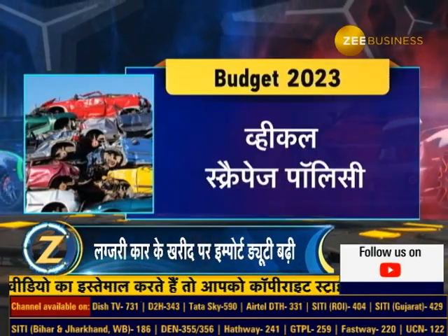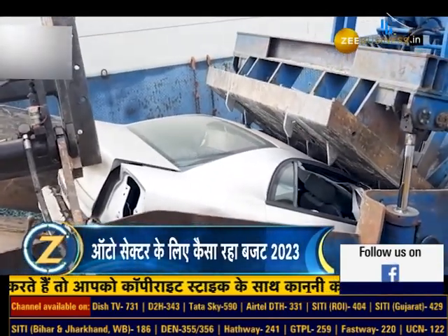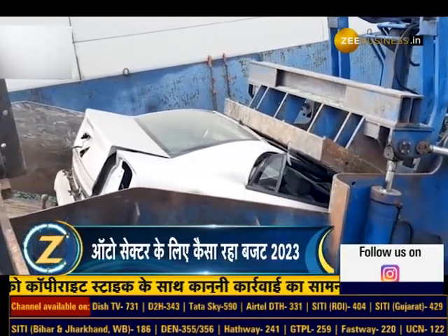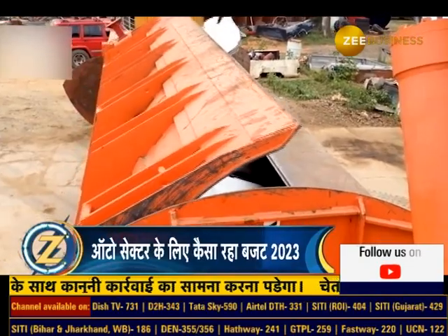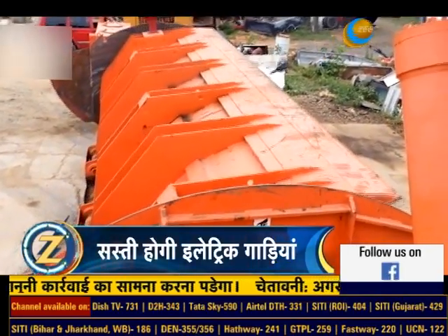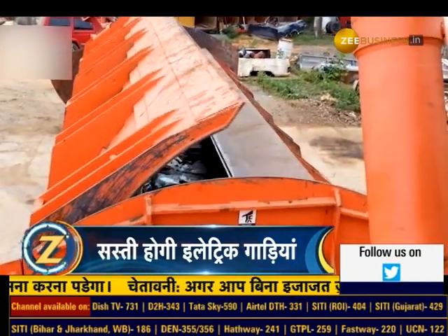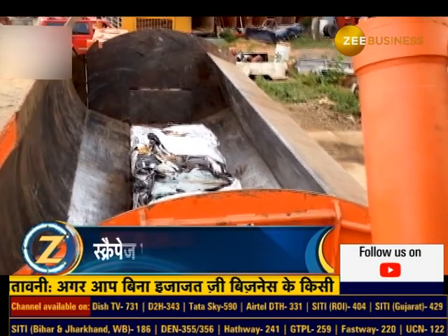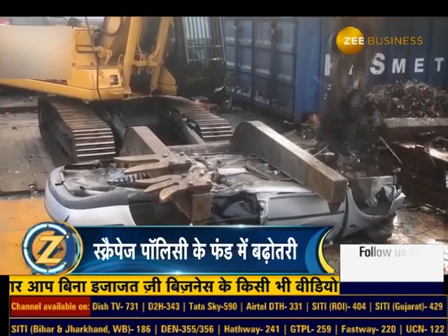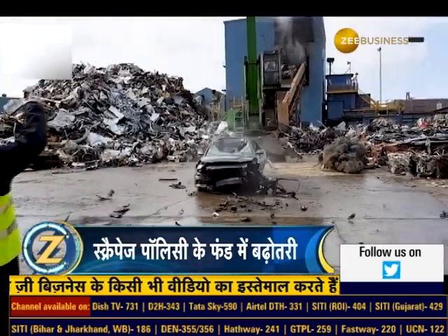Vehicle Scrap Policy: A major announcement was also made in the budget for scrapping old vehicles. The Finance Minister said that the central government will increase the fund for scrapping old vehicles. Under the vehicle scrap policy, vehicle owners receive a certificate, and after which they get a discount on buying a new vehicle. The Finance Minister also added that the central government will support state governments in scrapping old vehicles and ambulances.